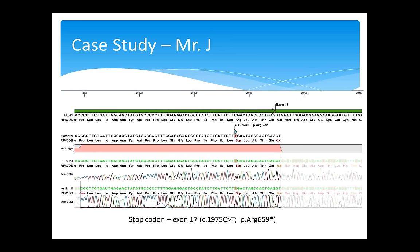The DNA sequencing output for Mr. J: his tumor revealed absence of the MLH1 protein, so targeted sequencing of the MLH1 gene was the next step. Testing identified a DNA change at position 1975 — the normal sequence CGA (arginine) was changed to TGA, a thymine in place of cytosine, resulting in a stop codon that terminates translation of the gene. This particular mutation is a well-known pathogenic mutation in the United States, United Kingdom, and Finland.